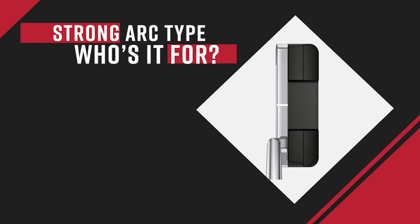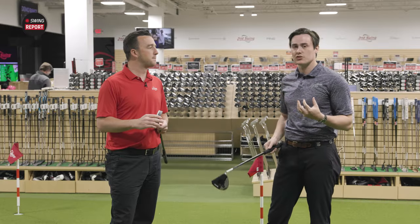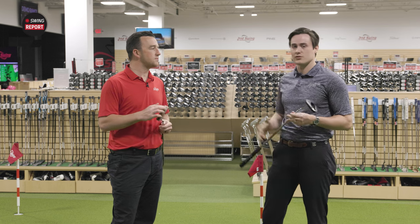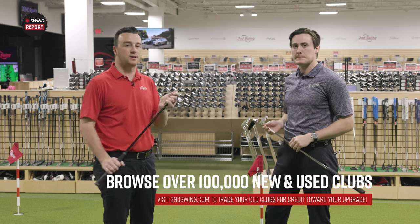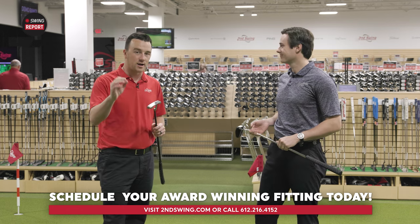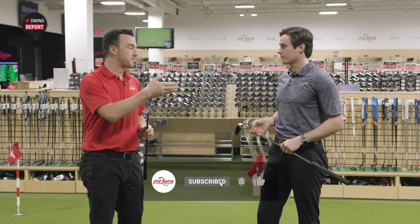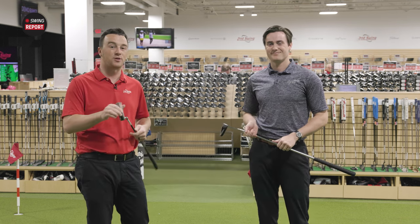When it comes to getting a putter, it's such an individual club that getting fit is so beneficial — there's the stroke type, the science, all the things a Quintec lab can help you with. But of course it's also so personal: do you like the way it looks? Do you like the way it feels? That can really only be simulated in person in our store. Ping does a great job with this series offering so many options — head types, stroke types. There are also strong arc putters in the 2023 and 2024 series. Come find out your stroke type in a putter fitting at Second Swing, and we'll help you dial in which Ping putter is right for you.